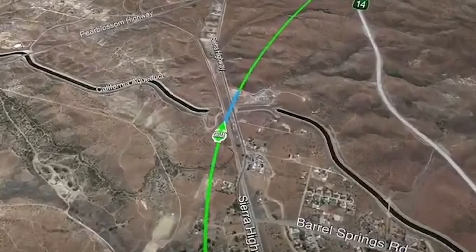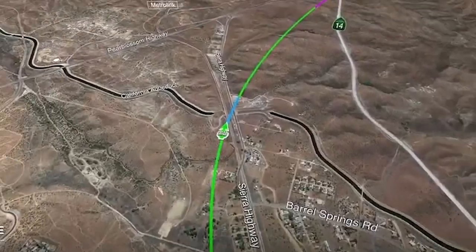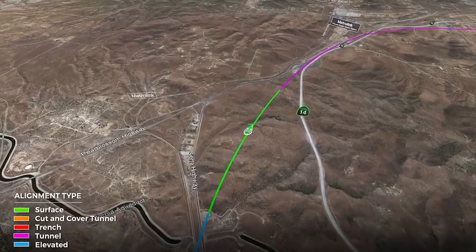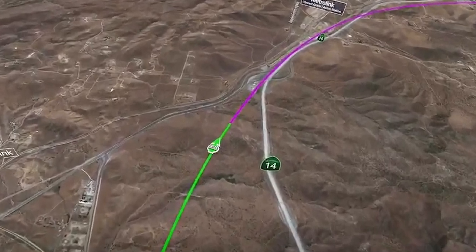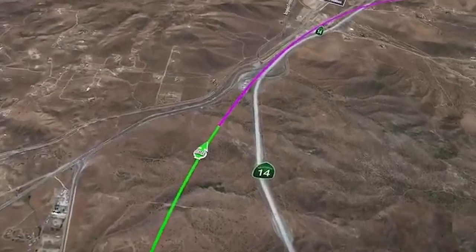As the alignment continues past Oona Lake, we will have a bridge that crosses over the Metrolink line, the California Aqueduct, and Sierra Highway. We then continue up into the hills and go into tunnel, where the alignment changes to purple. We will have a tunnel portal near the interchange of Pear Blossom Highway and SR14.